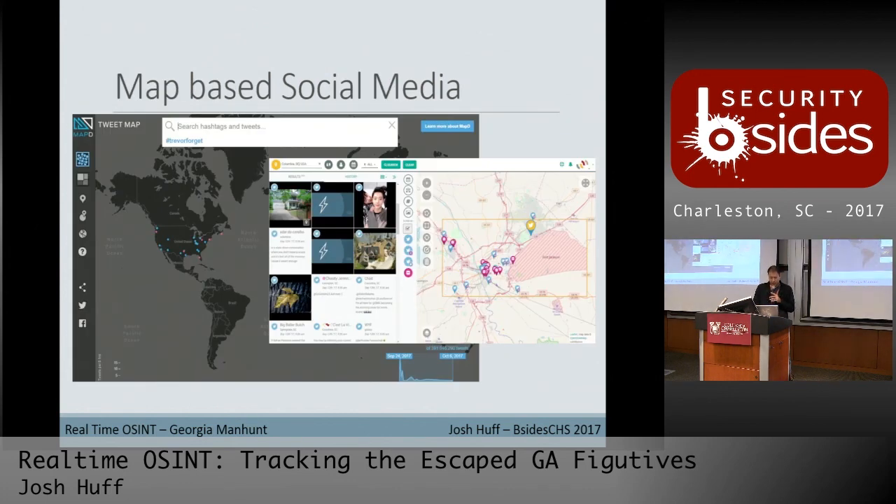For map-based social monitoring, you can drop the region into TweetMap and do hashtag searches. There's also EchoSec — app.echosec.net — which launched their free service again. Their paid service is around $150 a month, but the free app is worth checking out.